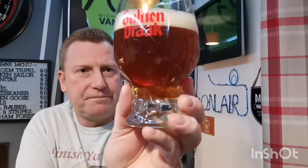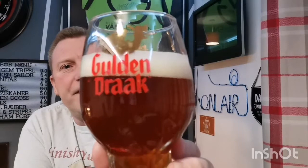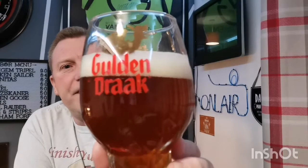Beer in the glass — look at that. A lovely caramel amber color. The carbonation is raging up from the bottom, really flying up there. We've got a compact finger of slightly off-white head. Looks really good.